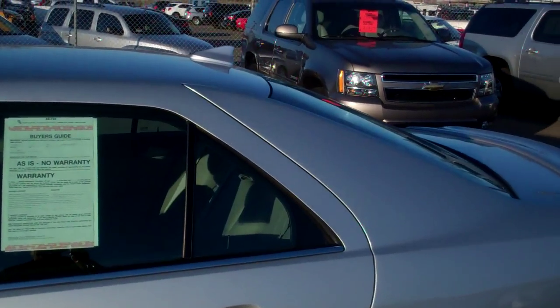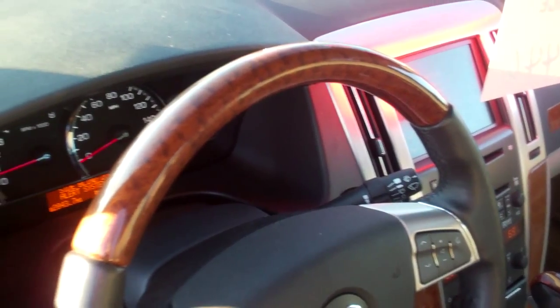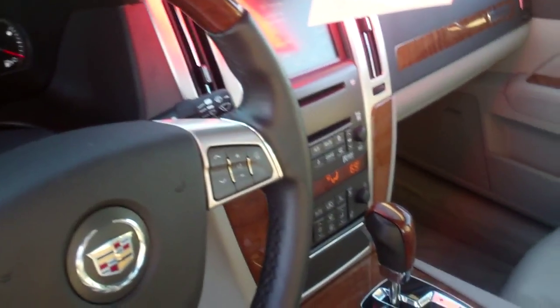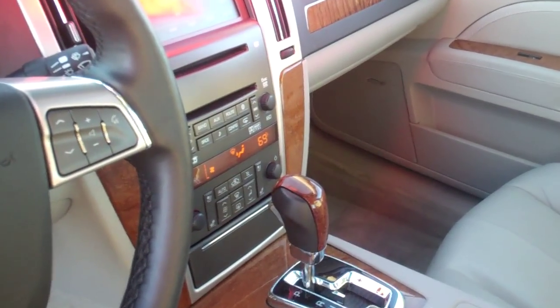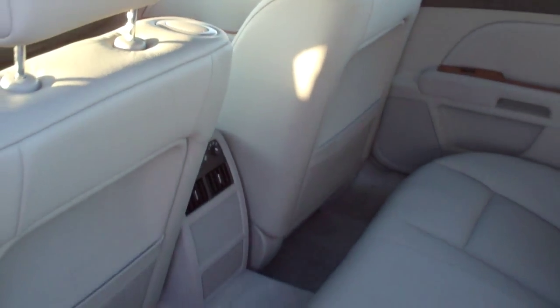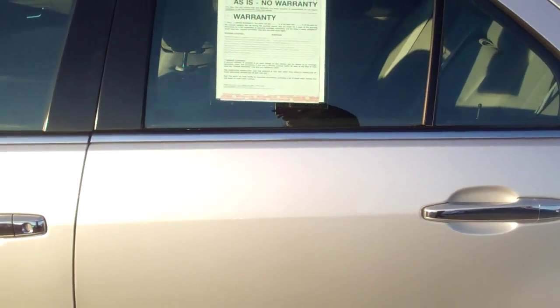Talk about luxury and performance all mixed into one. Check out the interior — this thing's even got a heated steering wheel. Not that you'd ever be sitting on it, but obviously heated seats and a heated steering wheel, Bluetooth, OnStar. The car looks and smells as if it were showroom perfect — lumbar support. Cadillacs all have a four-year 50,000-mile bumper-to-bumper warranty and a five-year 100,000-mile warranty on the powertrain. This car is unbelievably clean — tires near new.